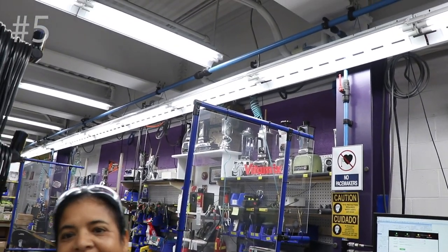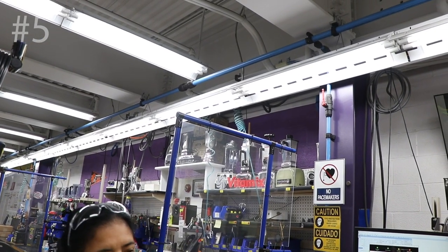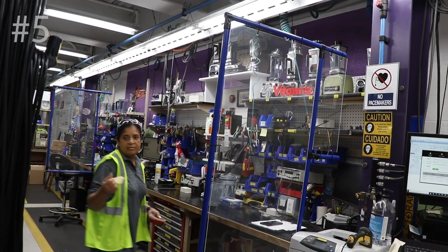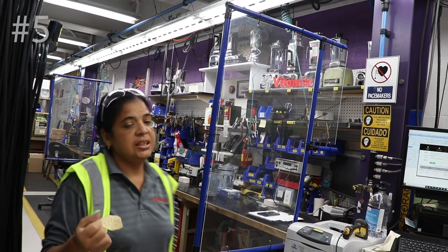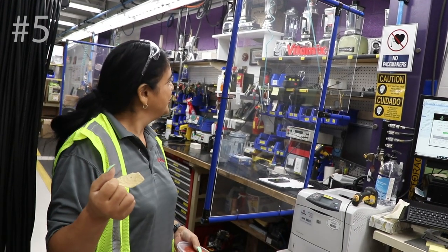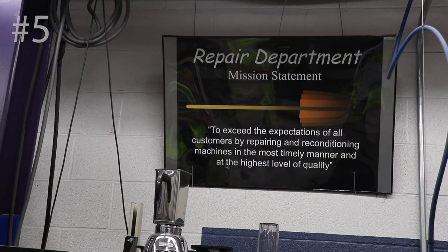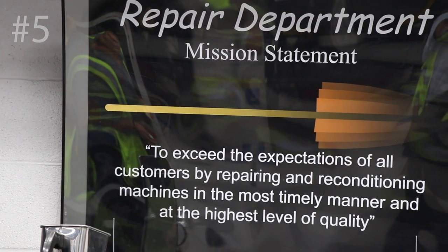You have all the vintage Vitamixes here. 'Because you still service the vintage ones?' 'Yes, some of them.' They still get parts for machines from the '70s and '60s. To put that into perspective: these are 20, 30, 40-year-old machines that they still service to this day. My running watch broke after four years and the company said they no longer service that model. Four years — and Vitamix is servicing machines that are 40 years old. They service about 90 machines per day.